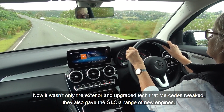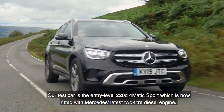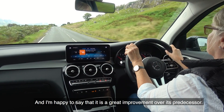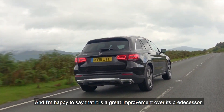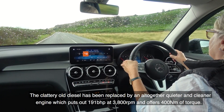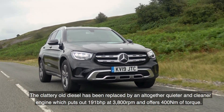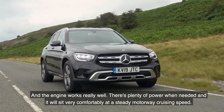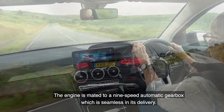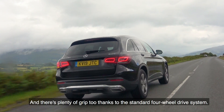It wasn't only the exterior and upgraded tech that Mercedes tweaked — they also gave the GLC a range of new engines. Our test car is the entry-level 220d 4Matic Sport, fitted with Mercedes' latest 2-litre diesel engine, which is a great improvement over its predecessor. The clattery old diesel has been replaced by a quieter and cleaner unit putting out 191 bhp at 3,800 rpm and 400 newton metres of torque. The engine works really well, with plenty of power when needed, and it's mated to a nine-speed automatic gearbox that is seamless in its delivery.